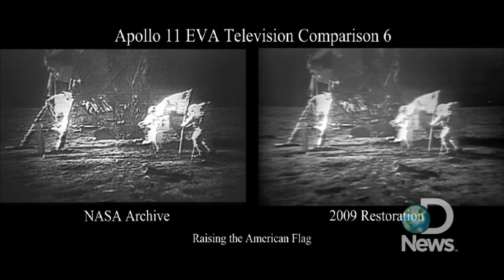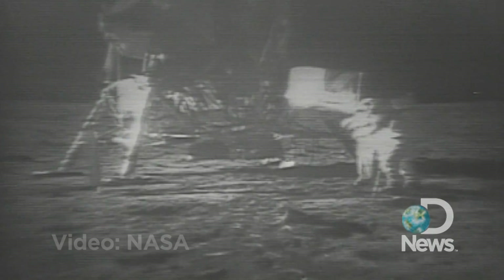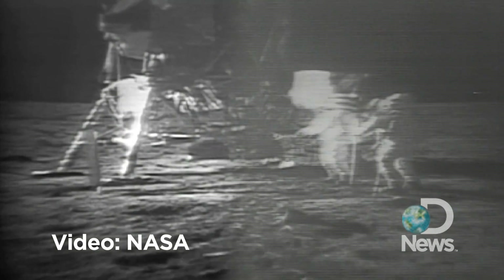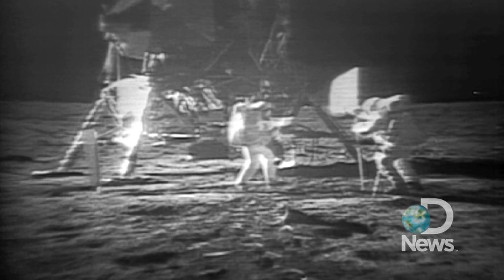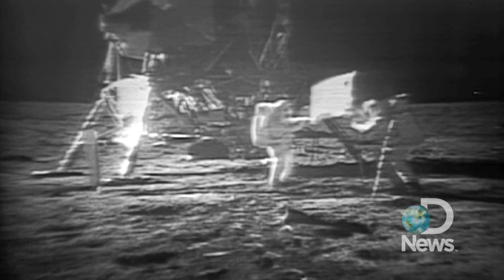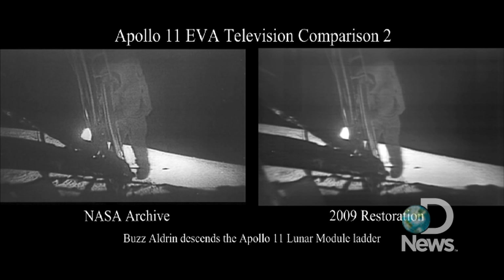Here's a look at portions of the restored footage, along with some side-by-side comparisons of what they had to work with. Besides Armstrong's moonwalk, the newly enhanced videos show the raising of the American flag on the moon, astronaut Buzz Aldrin descending from Apollo 11, and the reading of a plaque commemorating the mission.